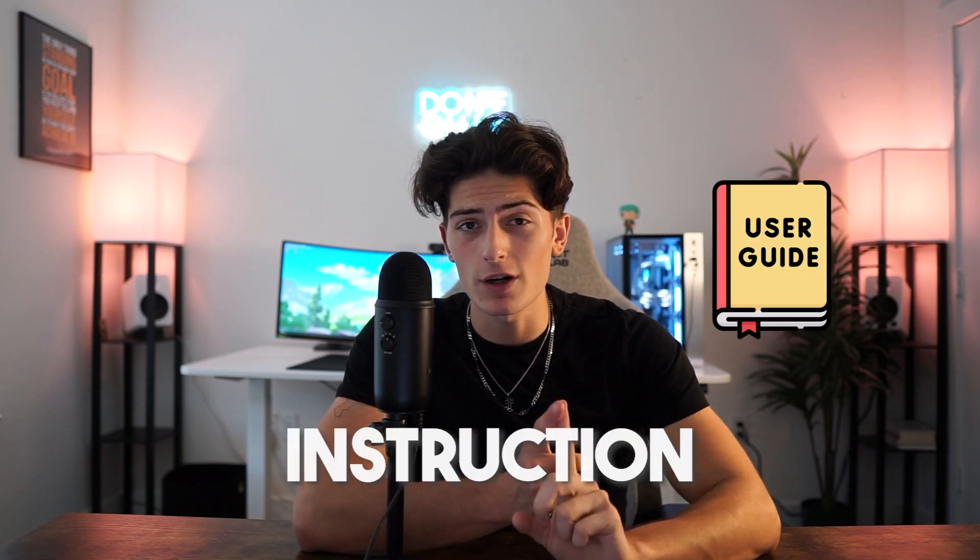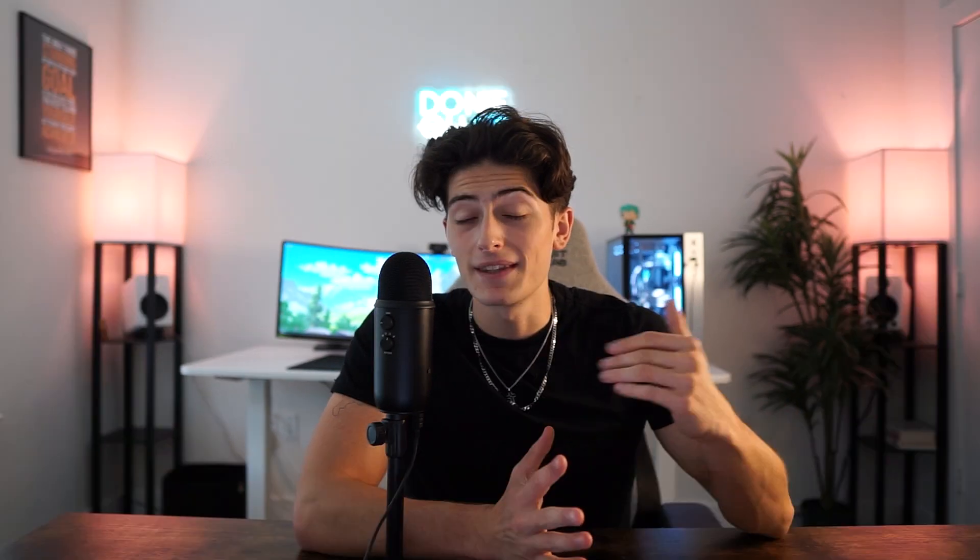Before we hop into the actual prompting itself, you need to understand the five key components of any type of prompt. First and foremost is the instruction — this is basically what you're telling it to do: translate this, write that, etc. The next is context. This isn't necessary at all, but it helps to give the AI context so it understands what kind of output you're wanting. Third is the input data — this is just the data that we need a response for.